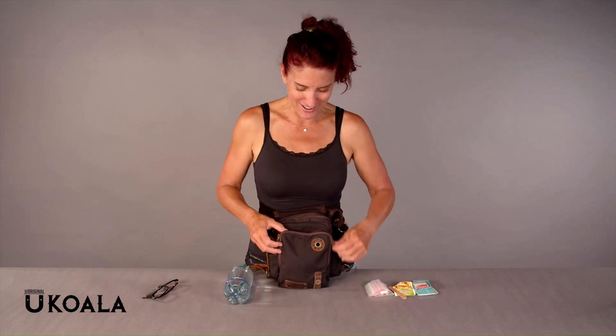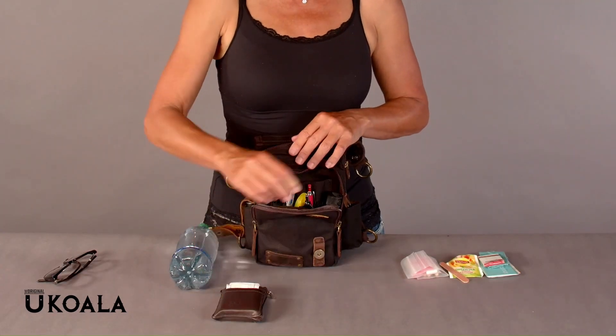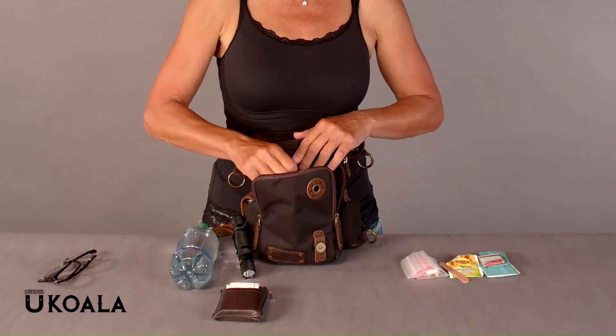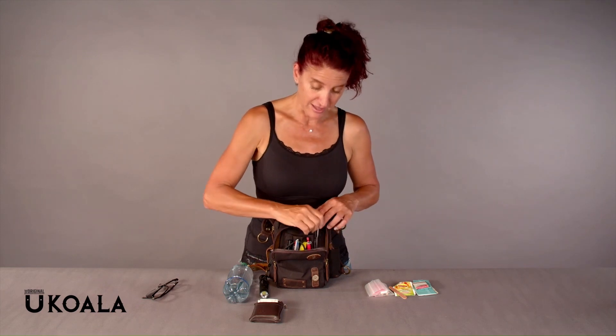And then in the front here, I have my wallet. I have my high lumen flashlights. I have a bunch of pens, because a famous person once told me that successful people always have pens on them. And I have three just in case one dies. And that's all that I have in there.